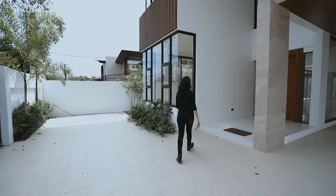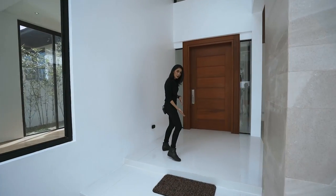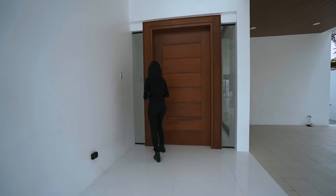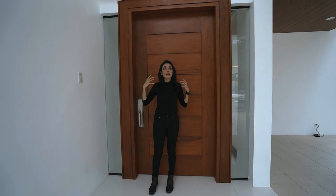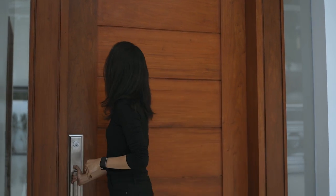We'll get to the side later on. For now, let's go through the main entrance — two senorita steps up and you're here. You have this huge, nicely plain front door and then glass panels on either side.